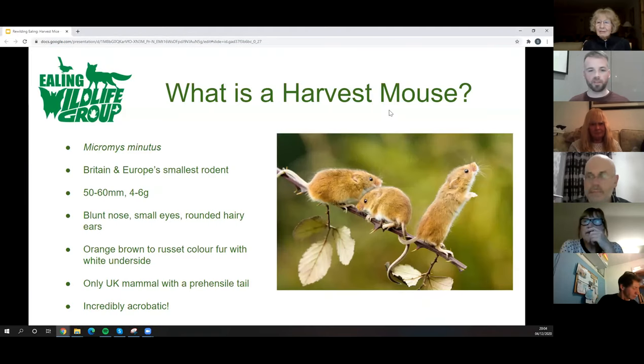First, what is a harvest mouse? Harvest mice are a very endearing, dare I say cute little creature. They're Britain's — and actually Europe's — smallest rodent. They're not our smallest mammal; there are a couple of species of bat and pygmy shrew that are smaller. But they are one of our smallest mammals and are in decline unfortunately. As little as four to six grams.